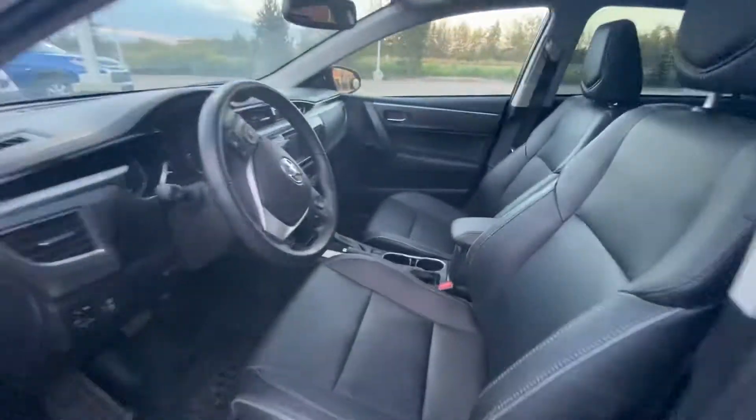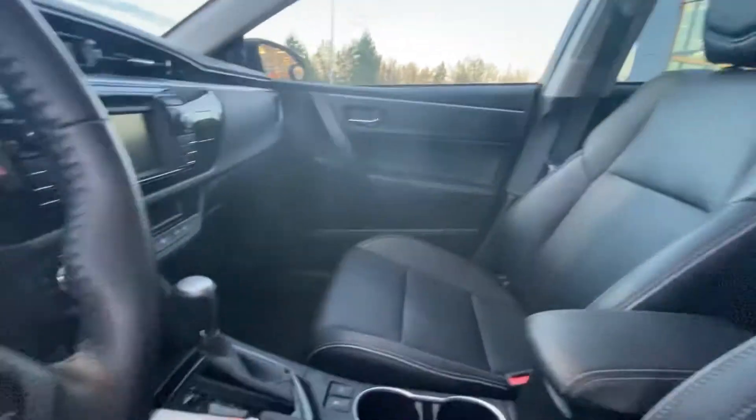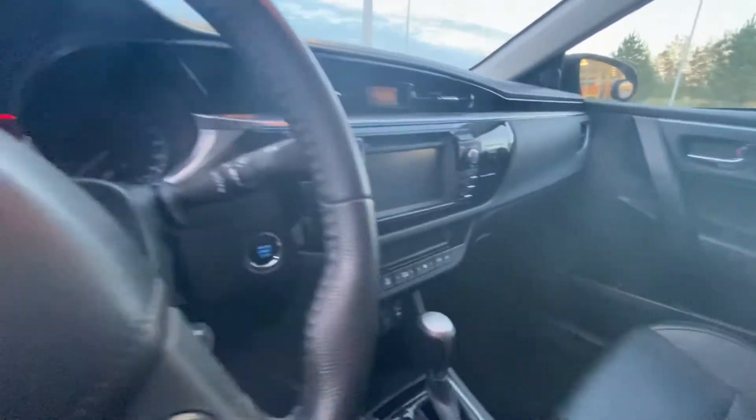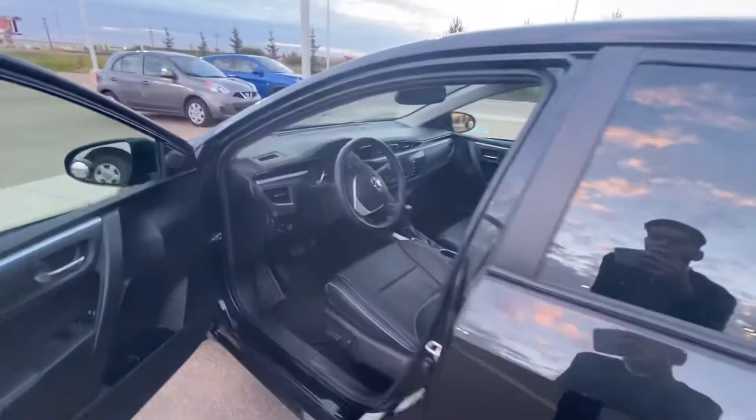On the inside you're introduced to a very comfortable leather interior. Now you've got a lot of features in this one. You do have your Bluetooth, you've got a backup camera, you do of course have your AM/FM radio, you've got a gorgeous sunroof up top, and lots more.